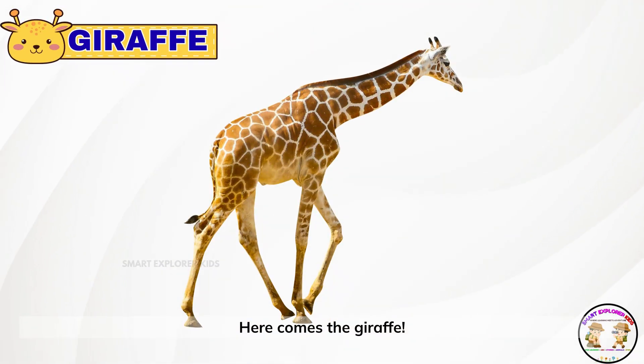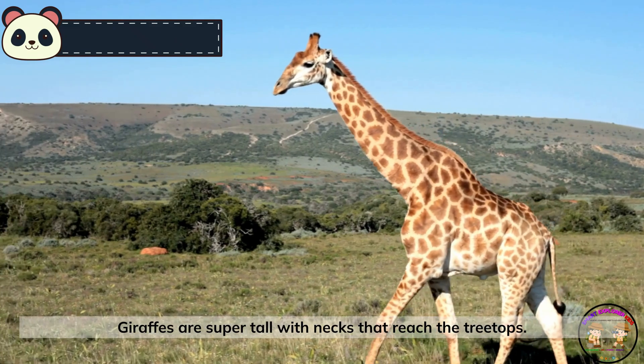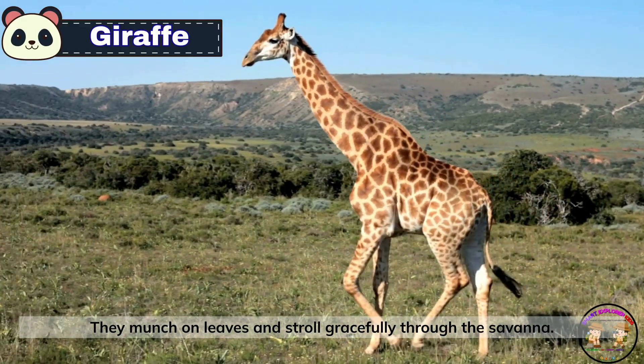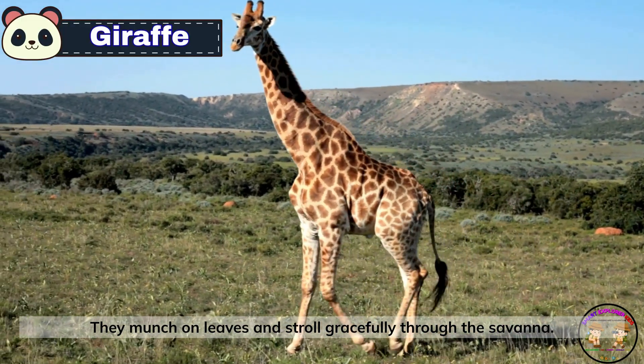Here comes the giraffe. Giraffes are super tall with necks that reach the treetops. They munch on leaves and stroll gracefully through the savannah.